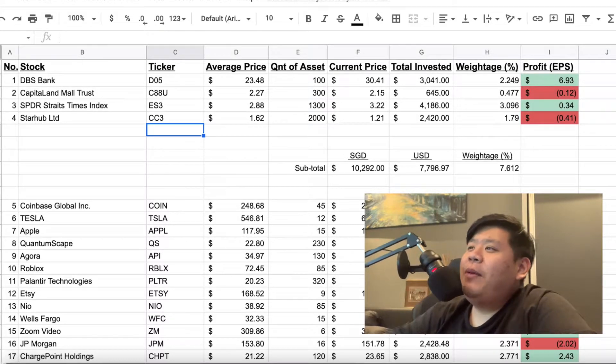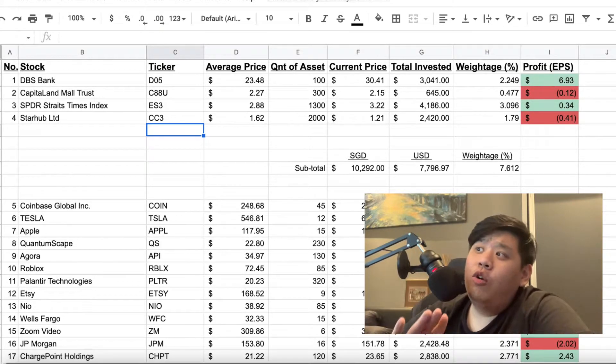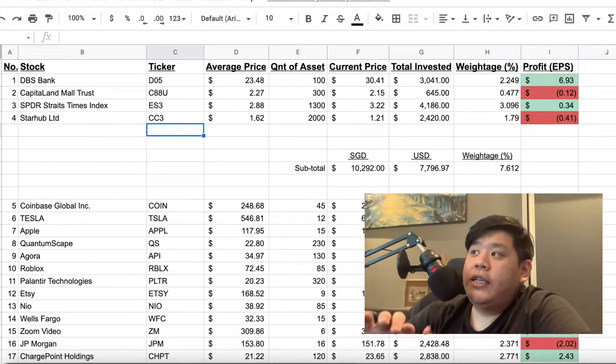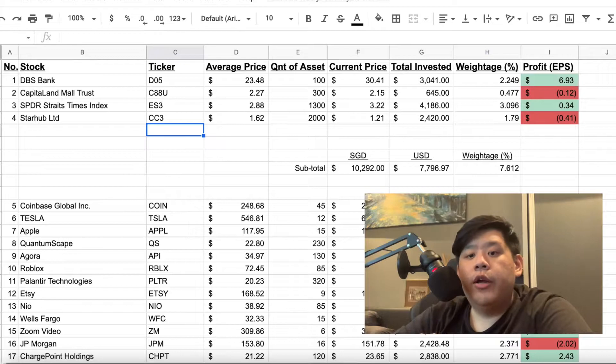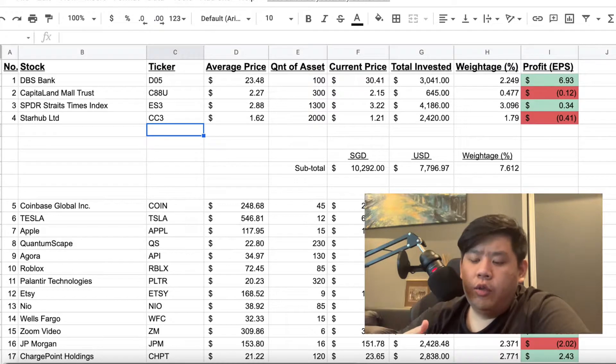First, we've got DBS Bank. I think for people in Singapore, you already know this company — it's the biggest bank in Singapore, one of the biggest banks in Asia actually. I bought into this company at $23.48. This was actually during the circuit breaker period in Singapore last year — I actually bought into DBS before circuit breaker happened.